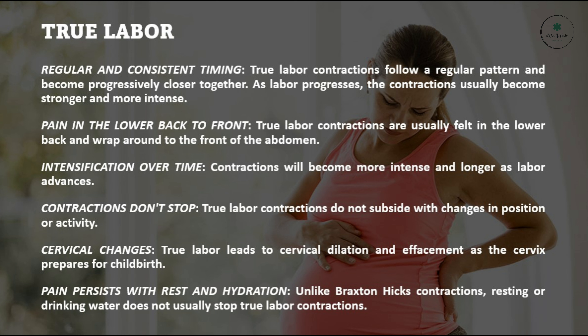Contractions don't stop: true labor contractions do not subside with changes in position or activity. Cervical changes: true labor leads to cervical dilation and effacement as the cervix prepares for childbirth.